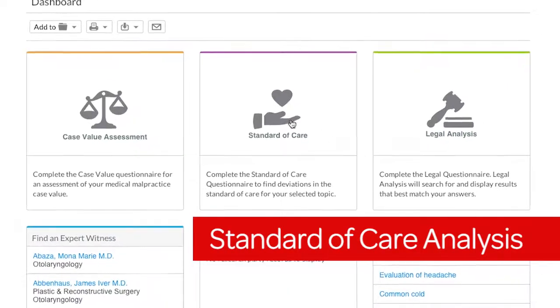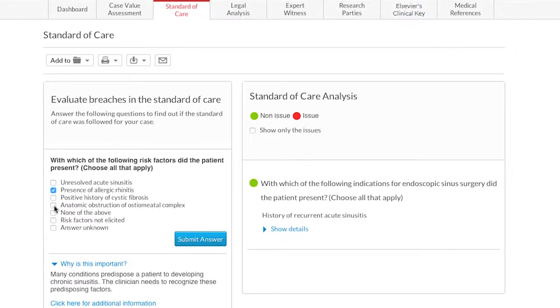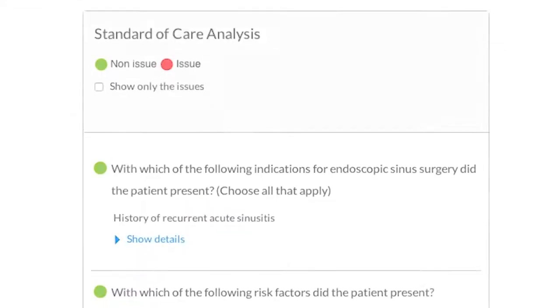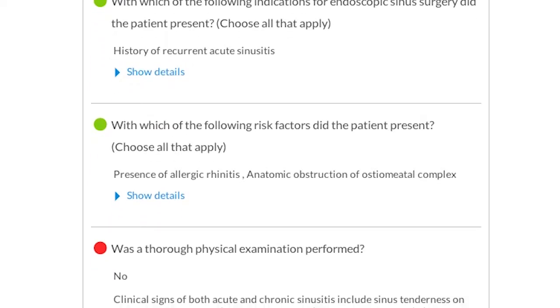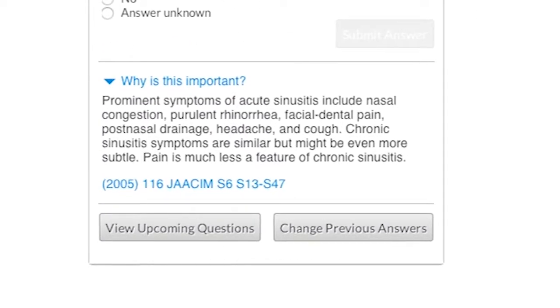With built-in standard of care analysis, you can see if a deviation in the standard of care may have occurred, quickly grasp the medical guidelines and standards of care that apply to your case, and stay current on evolving standards.